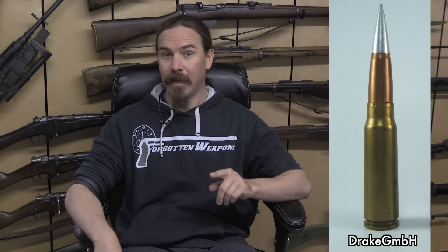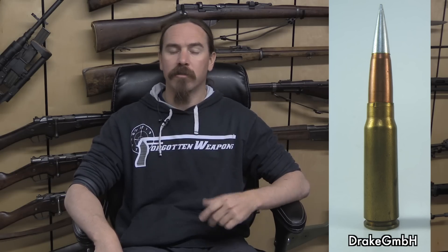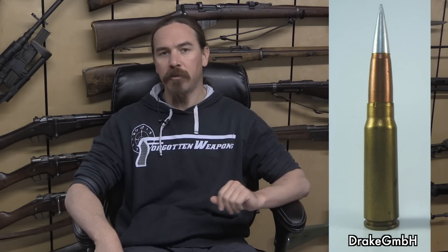Hi guys, thanks for tuning in to another video on ForgottenWeapons.com. I'm Ian McCollum, and today we're going to talk about a cartridge from Spain in the early 1950s — a cartridge that is pretty obscure but technically very interesting. It's also responsible for a pretty pervasive myth about CETME rifles, and in particular FR-8 and FR-7 bolt-action rifles. The cartridge is the 7.92x41mm CETME cartridge.